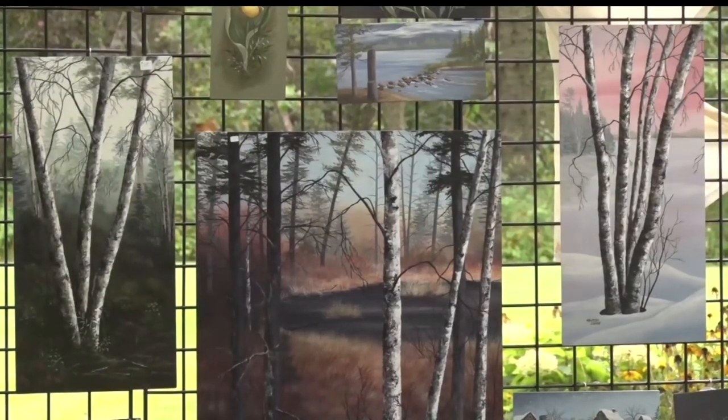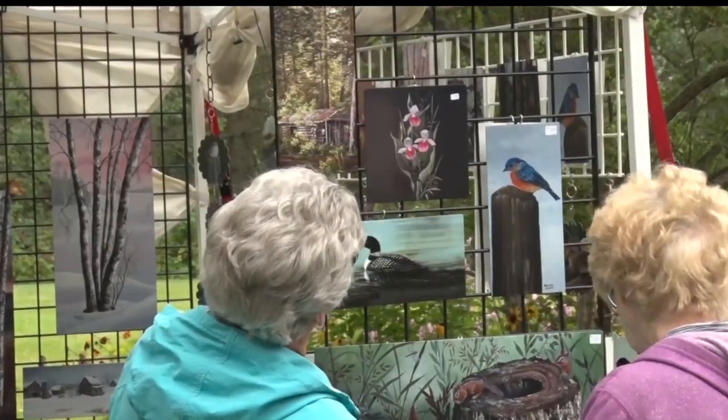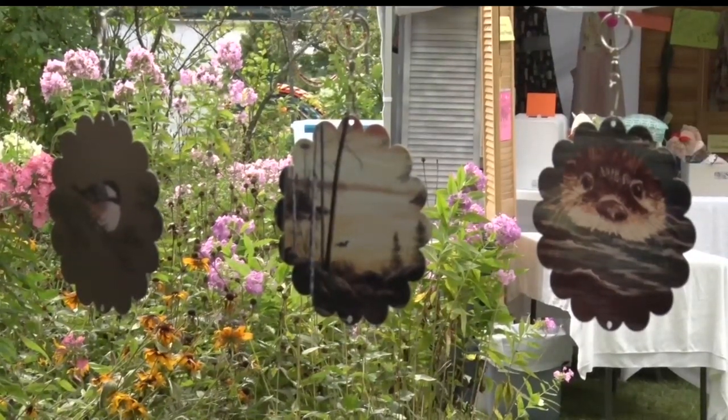Maureen O'Brien remembers doing her first show 50 years ago and she's making her debut at Farm by the Lake. Most of her acrylic paintings feature an outdoors theme because of her love of peacefulness and being in nature. 'This is the way to get response from the public. It's just good. And sales are decent, so you can pay your bills, buy more supplies, and paint more.'